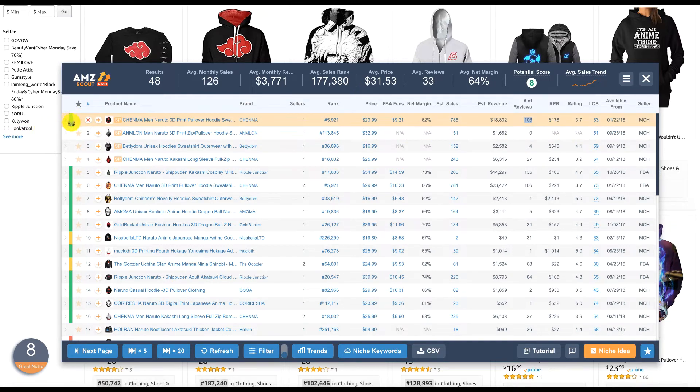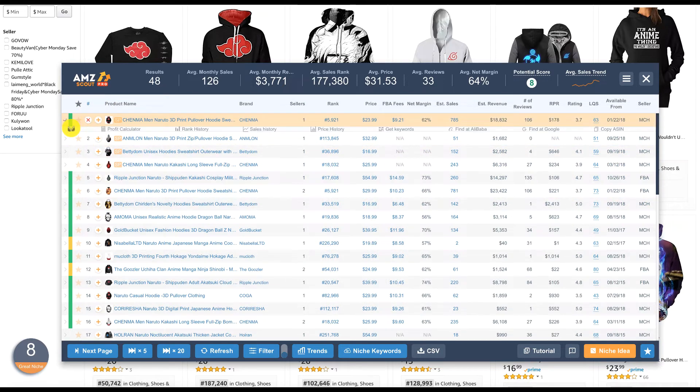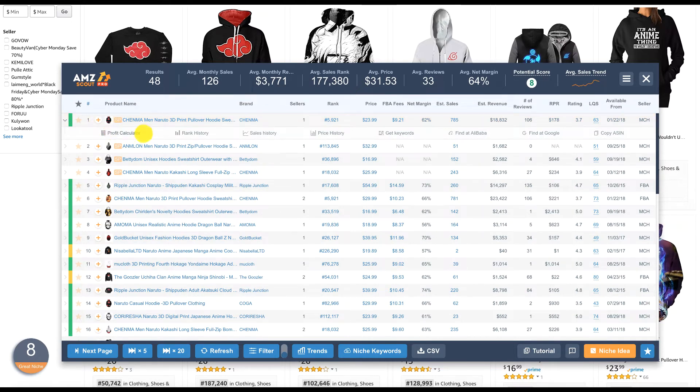Look at this green vertical line — it says 'a great product to easily copy and sell.' AMZ Scout tells you that you don't have to do much; you just copy this exact product, maybe modify it a little — add something, change the color or design slightly — and you'll start to compete with this seller or several others on the page.